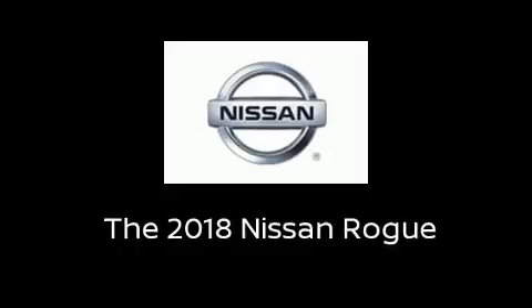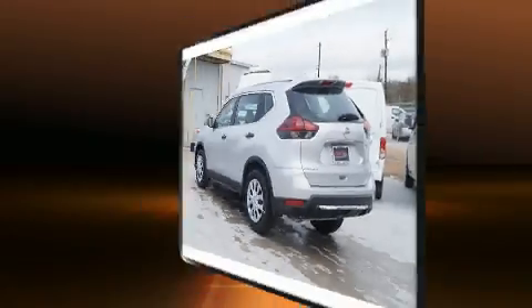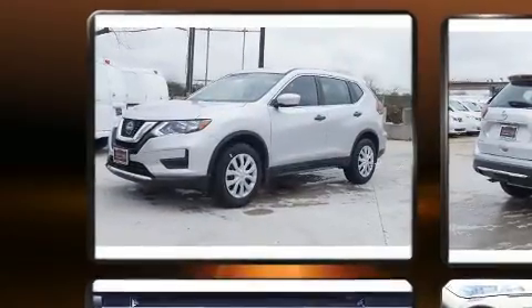The 2018 Nissan Rogue. It features a front wheel drive platform, an automatic transmission, and a 2.5-liter four-cylinder engine.